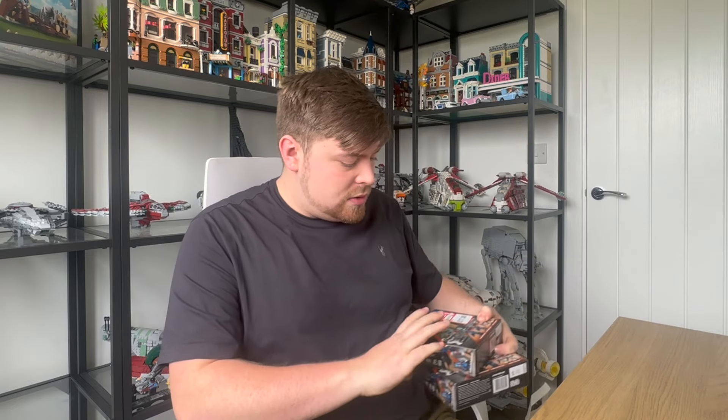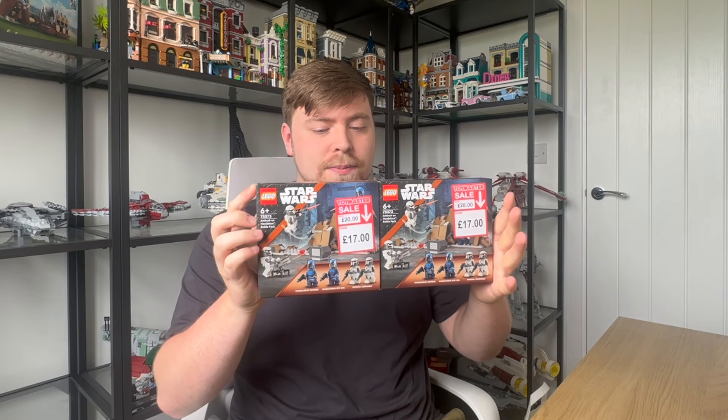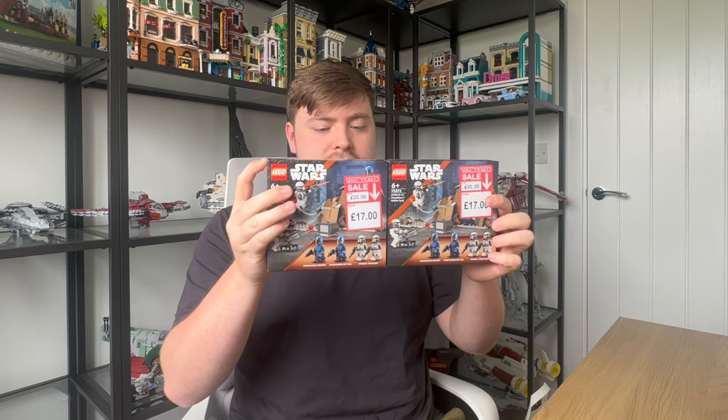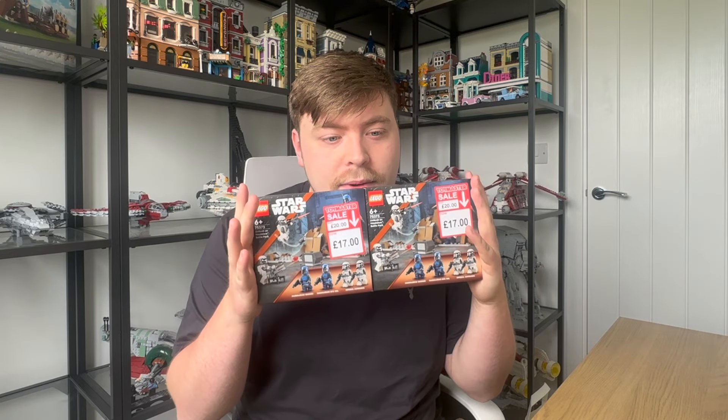Next, we have not one but two of the new Ambush on Mandalore battle packs. I can't wait to open these and see those new Imperial Commando figures — super excited. The build looks okay, and one of the coolest things is you can actually attach it to another Lego set that came out today. What I really like about this wave is there are so many new minifigures — it's just super exciting.